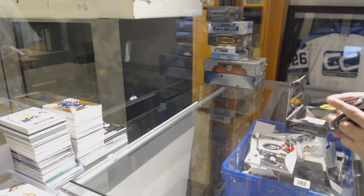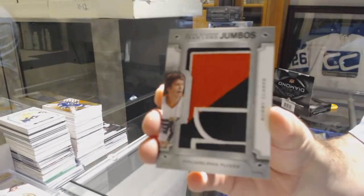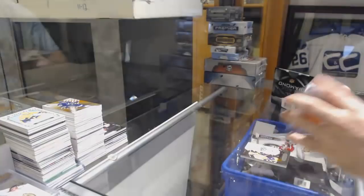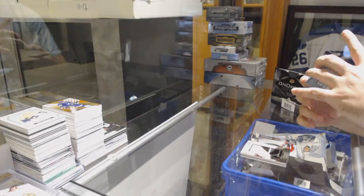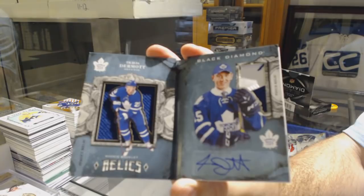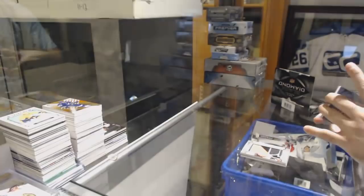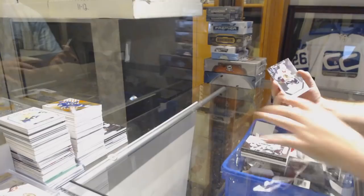Filip Forsberg $2.49. For the Flyers, Team Logo Jumbos, Bobby Clarke. Number $2.99, Dual Jersey Patch Auto Booklet for the Maple Leafs, Travis Dermott. For the Minnesota Wild to 149, Granlund Jersey. And a Dylan Strome at $3.99 for the Chicago Blackhawks.